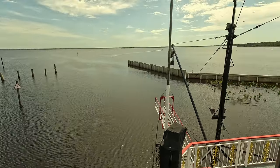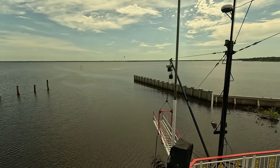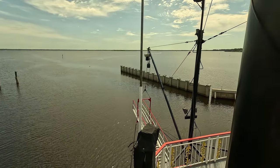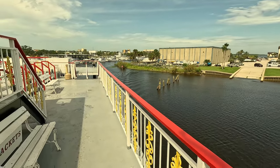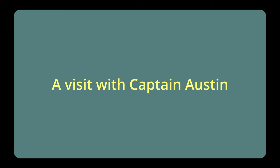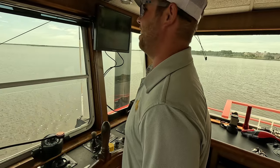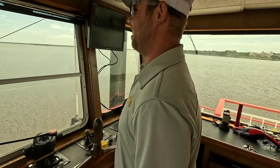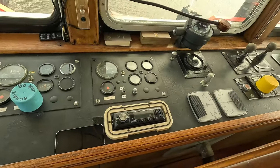Here we are going out of the harbor and into this big, huge lake. Before we get to the bridges, let's go to my interview with Captain Austin, who is the captain of this wonderful vessel.